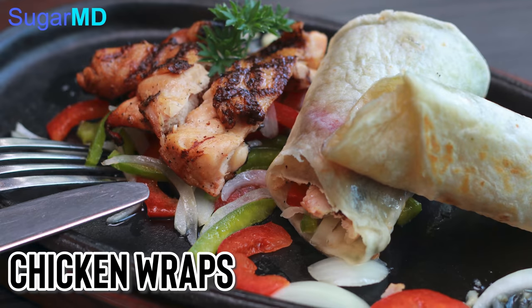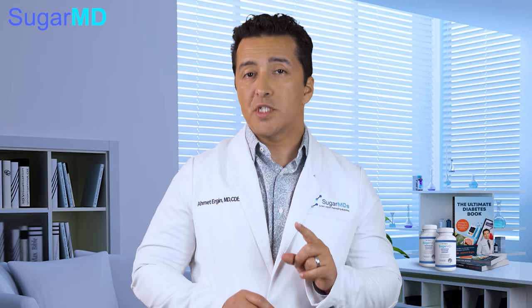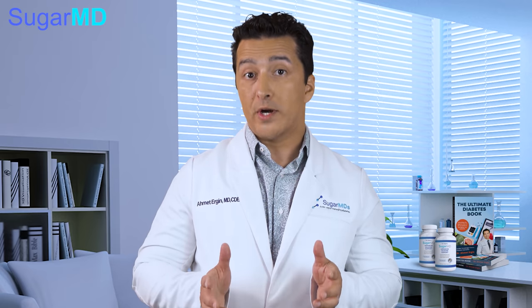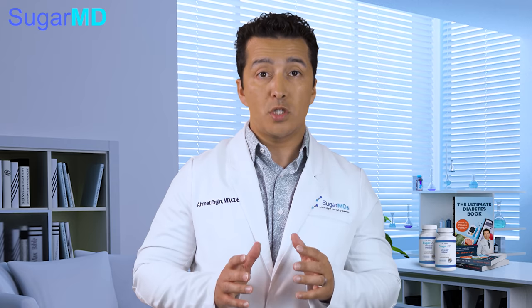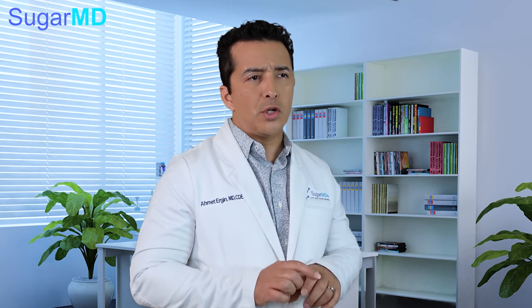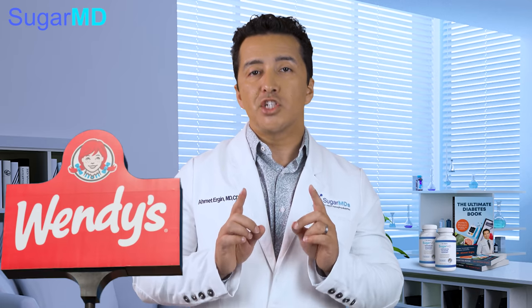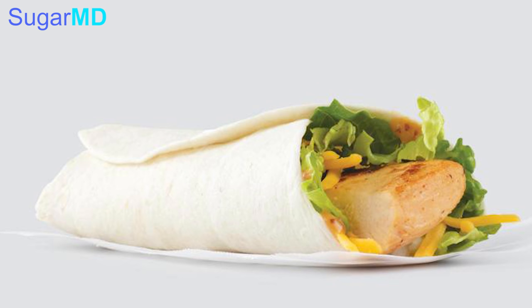First up are chicken wraps. Wraps containing whichever protein you prefer. The perfect scenario would be finding a shop that sells wraps that are whole grain, fiber tortilla, or a low-carb type of bread. If you believe grains spike your blood sugar, just go with the lettuce wrap. One popular fast food chain, Wendy's for example, sells a chicken wrap with flour tortilla, which is lower-carb. Ideally, the wrap should contain lean protein like a chicken breast and a reasonable portion of vegetables.